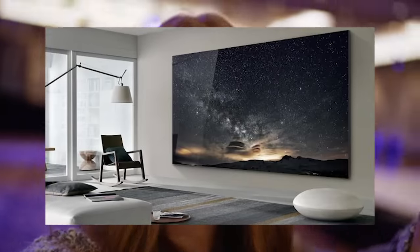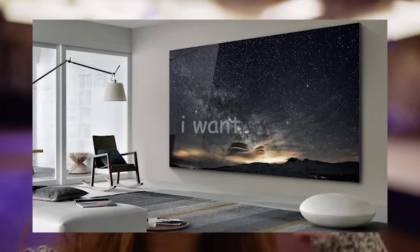We just got done with the press conference. So let's go ahead and check out the micro LED — the wall. The wall was released last year, but I haven't seen it in real life. And also let's check out the QLED 8K. Let's get it!